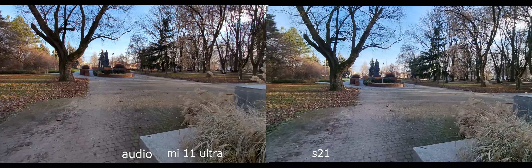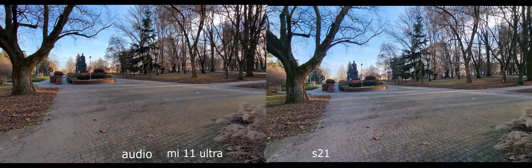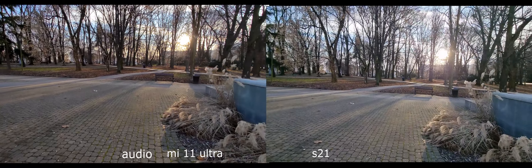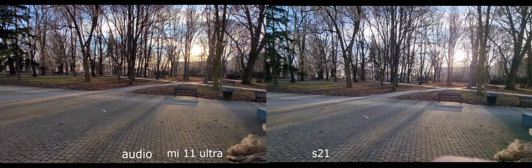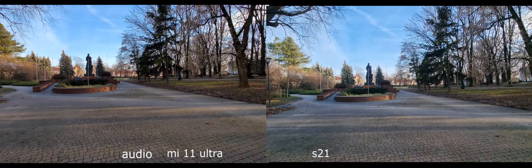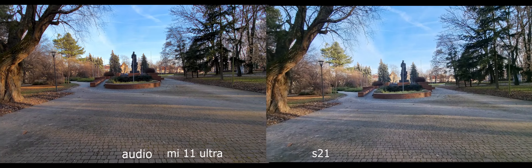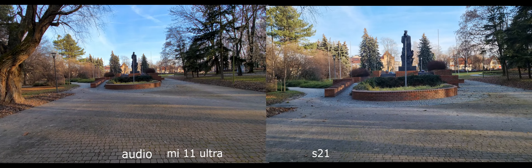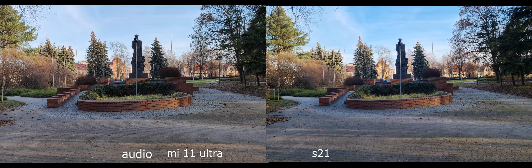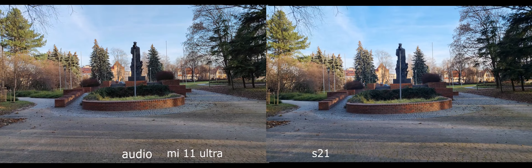My Galaxy S21 has something wrong with the microphone, so the audio is very dim — but it is what it is. Alright, what about the regular lens, which is 1x? On Samsung it should be a little bit lower — there it is.